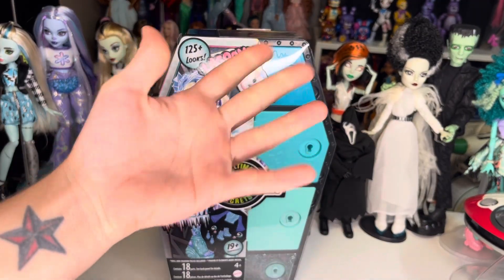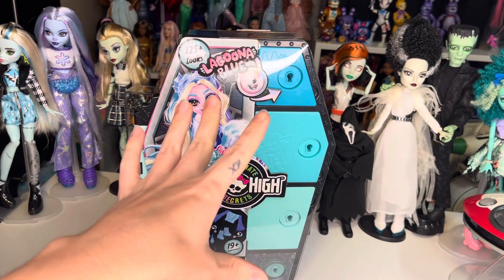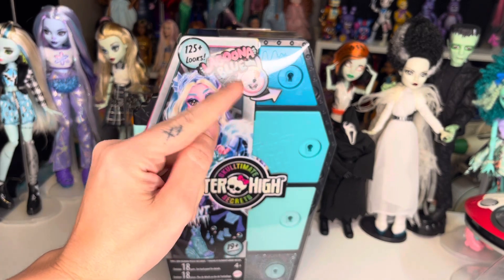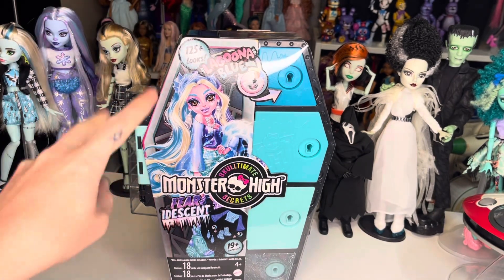Hey, hi, hello and welcome back to the channel, or if you are new here, welcome to the channel. My name is SJ, I'm an adult doll collector who just wants to talk about dolls. This is an adult channel meant for adult doll and toy collectors, and we are finishing up our Monster High Skulltimate Secrets Wave 2 Fear of Desert line with Laguna.